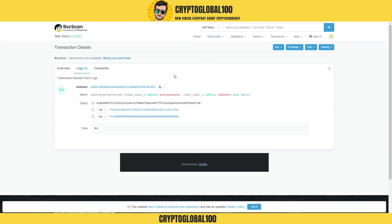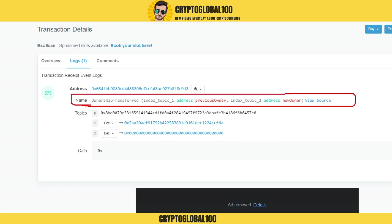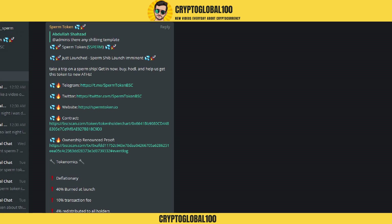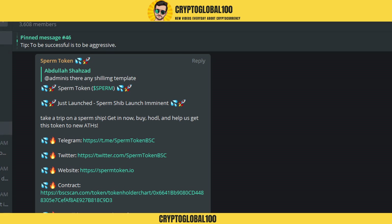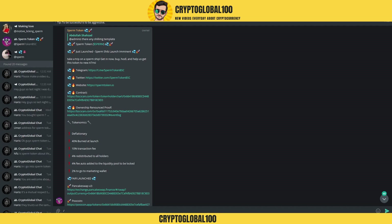This coin shows that the ownership has been renounced, so the owner can't change the smart contract. It gives you the safe side of the project. If I go to the Telegram group, this is their Telegram group with 3,600 members right now — it's very early.